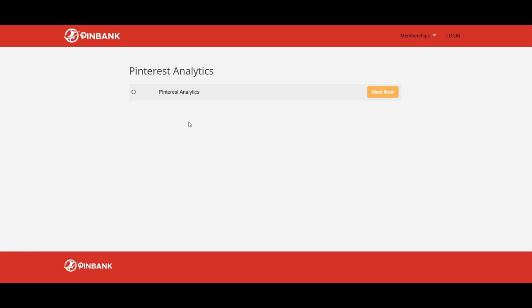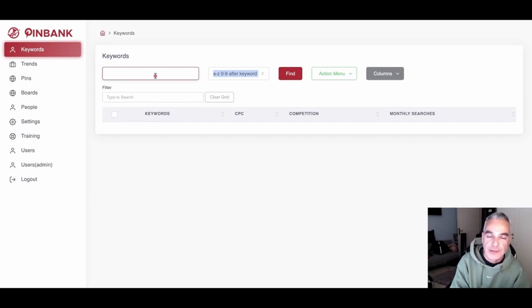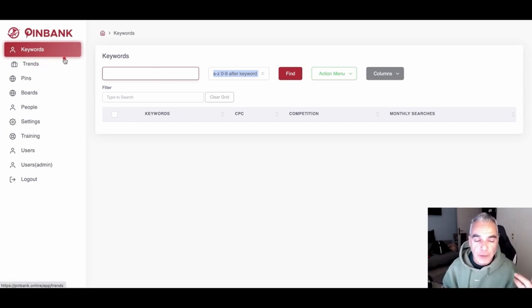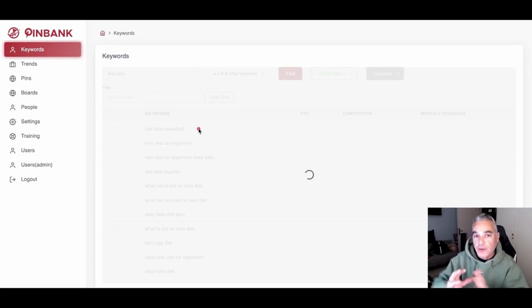Now let's take a deep dive inside the software demo and see its features and how it works. Basically, the software helps you alongside the training in the main training area. What it does is help you go out and spy on what's working right now on Pinterest. Pinterest is the fourth largest platform online — it has over 489 million active users, and about 85% of them are buyers. We do have proof inside in terms of results from Katerina's dashboard.